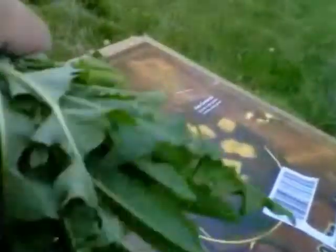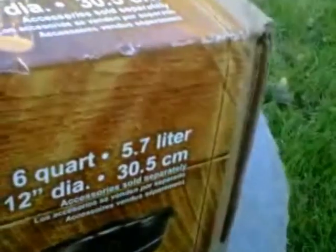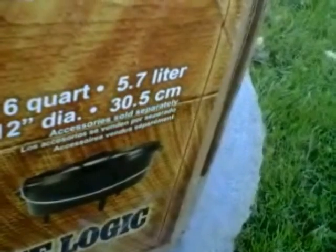Here's the Dutch oven. And I also just happened to grab a whole bunch of dandelion greens, so we're going to have a small salad - I've never eaten dandelion greens either, so I'll try some. Let me open this up - I got a six-quart, 12-inch diameter, 5.7 liter. I'm gonna call her 'the 350.'